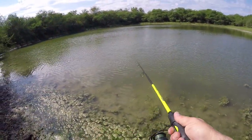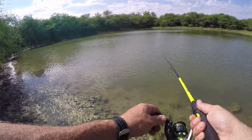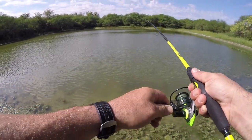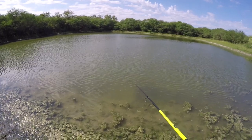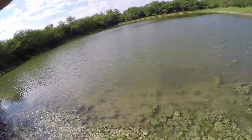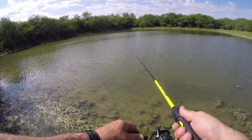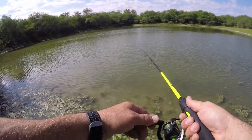Alright, I'm gonna put it right over there and just slow roll it and see what happens. I still got three more ponds I can hit up. Oh, there's a good one — it came off again! Dang it. What is happening? Now that's four bites and I don't get it. How am I missing these fish?